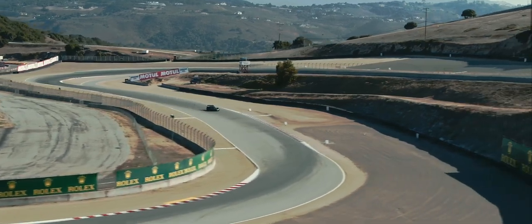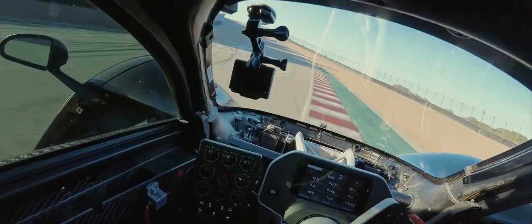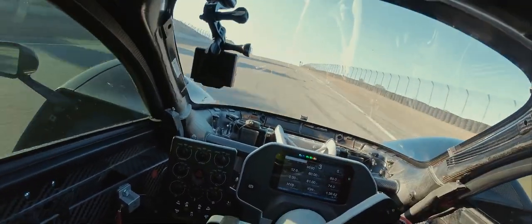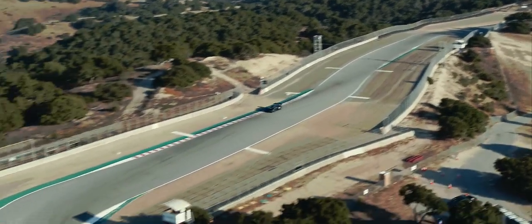Coming back to the track is such a big improvement from the last time out — being able to use the MGU with the ICE engine and just how those are linked together. It's very impressive when we're on the deploy mode and just feeling the power that's behind the car now. Prototypes do this track in the teens — for this car to be less than 10 seconds off a prototype is quite special.